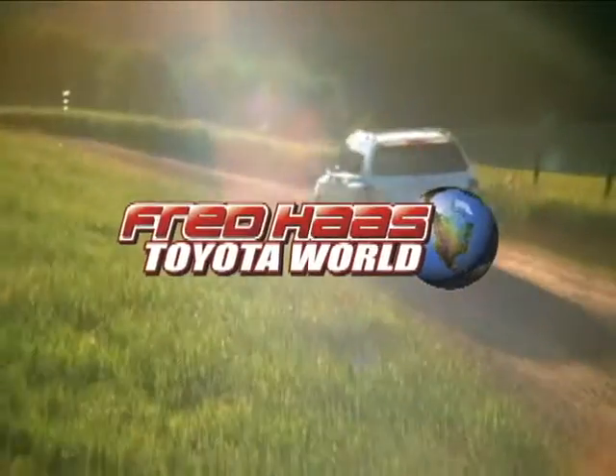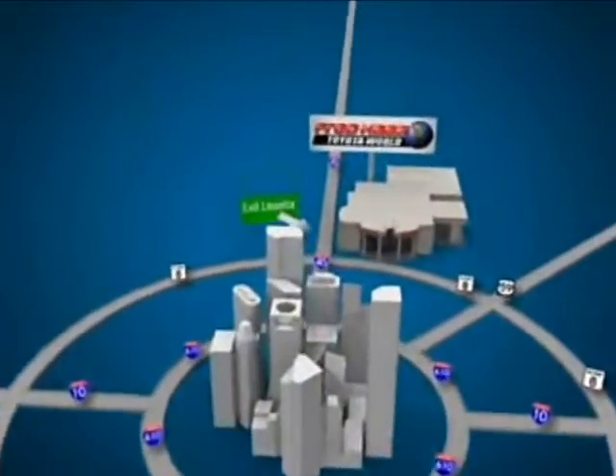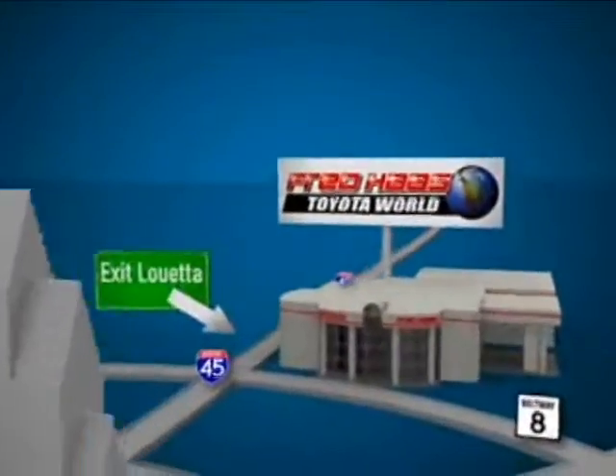Fred Haas Toyota World has been a hallmark of our community for more than 40 years. We're easy to find on I-45 North at Luetta, just two miles north of 1960.